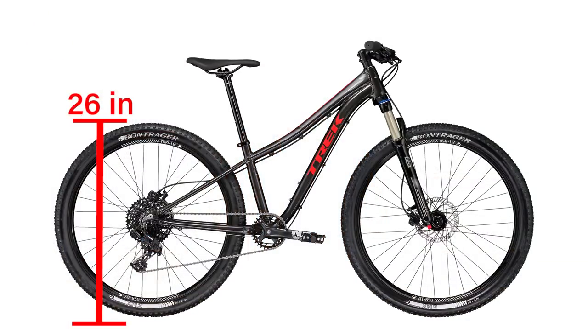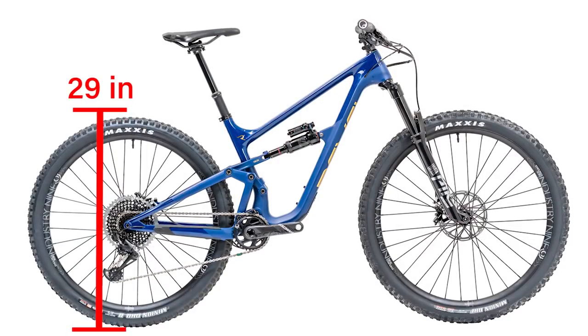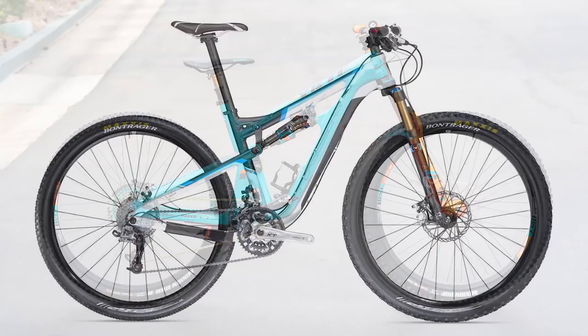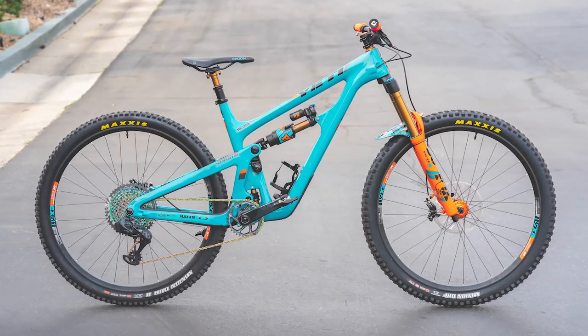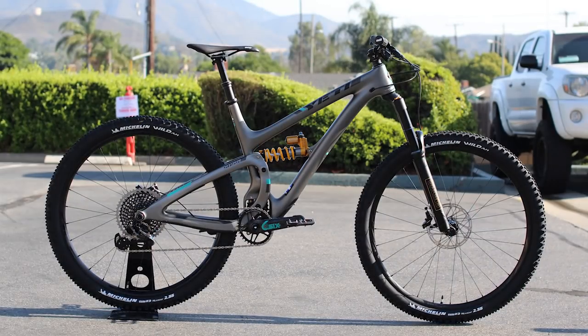Back in the day, all mountain bikes had 26-inch wheels — that's the outer diameter of the wheel. Then things evolved and we got 29-inch mountain bikes. They were originally made for cross-country bikes, and there were a lot of advantages to the larger diameter wheel. It was really nice for rigid bikes — rigid meaning no suspension at all, which is a super rare bike these days. But hardtails and cross-country bikes on 29-inch wheels, people really enjoyed. Then 29ers started making their way into full suspension cross-country, trail, enduro, and now even downhill bikes — downhill World Cups are even being won on 29-inch wheels these days.